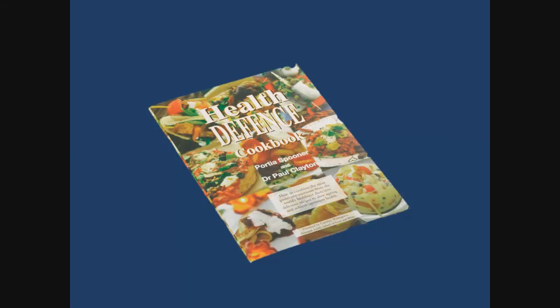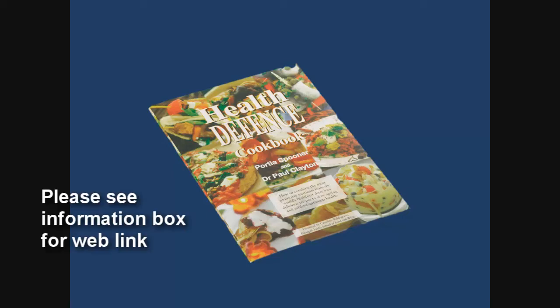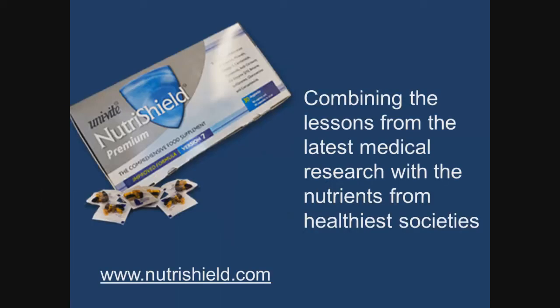But a supplement, however comprehensive, is just that — it is a supplement to what should be a basically healthy food diet, which is why Dr. Clayton has produced a free cookbook emphasizing the sorts of foods and cooking methods that really contribute to long-term health. NutraShield combines the lessons from the latest medical research with the sorts of nutrients that Dr. Clayton's 30 years of research have identified as the most protective from those societies that live the longest and healthiest.